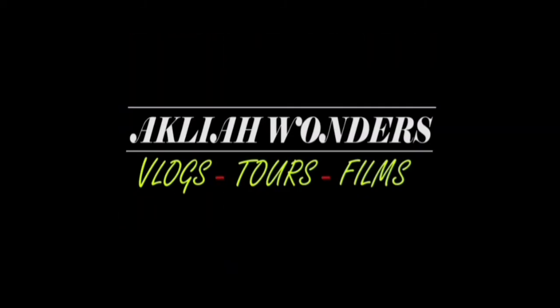Hi, welcome to the channel — Akila Wonders — where I travel for fun and for work, living outside my Nissan. Follow me on Instagram and Facebook for more adventures.